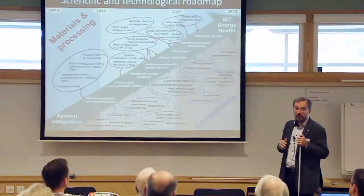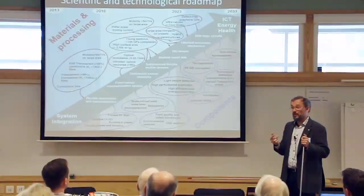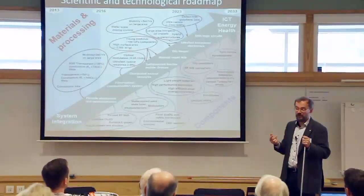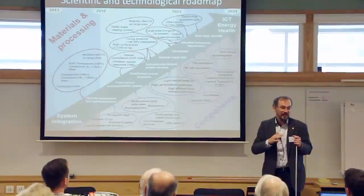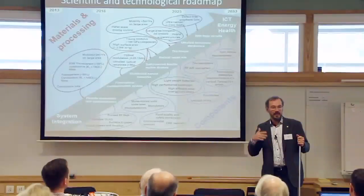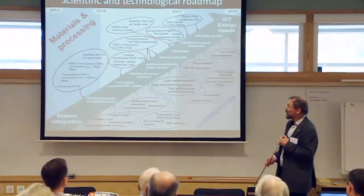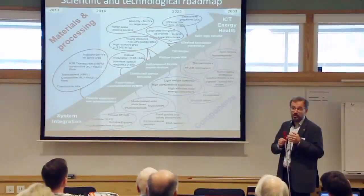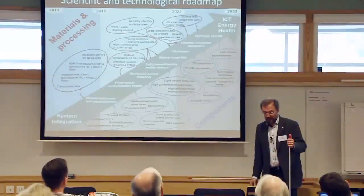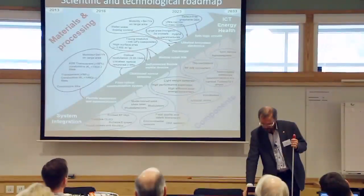This is the first version of the scientific and technological roadmap. The second version, being finished now, is about 300 pages with about 1,500 references—a significant worldwide analysis covering things above and beyond what the flagship does. The flagship has chosen not to focus on display technologies, for instance, because LG and Samsung are investing so much money that it would be foolish to try to compete with them there.